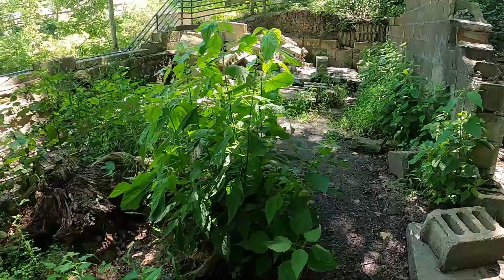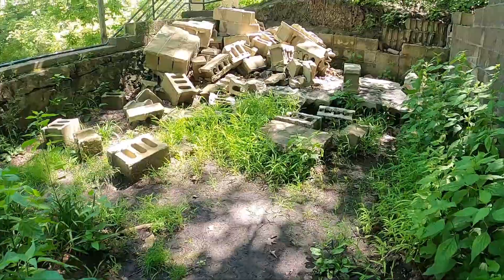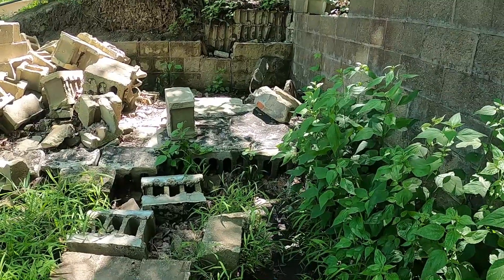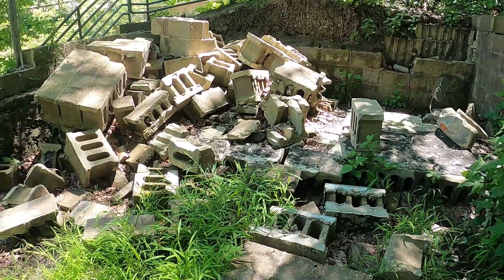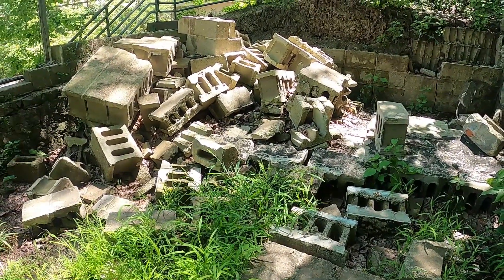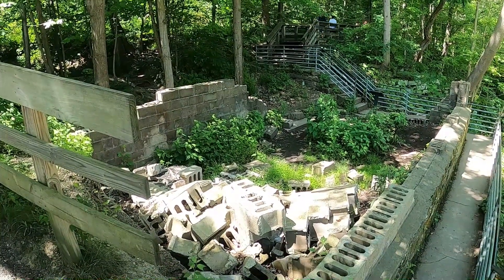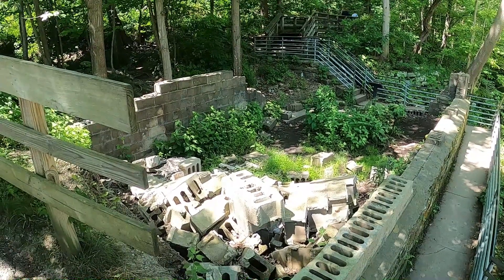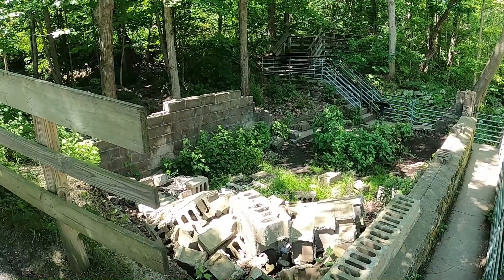Unfortunately in 1876 there would be a massive fire which would devastate most of what used to be Brandywine Village. In 1974 the National Park would take form and preserve the history of the area.